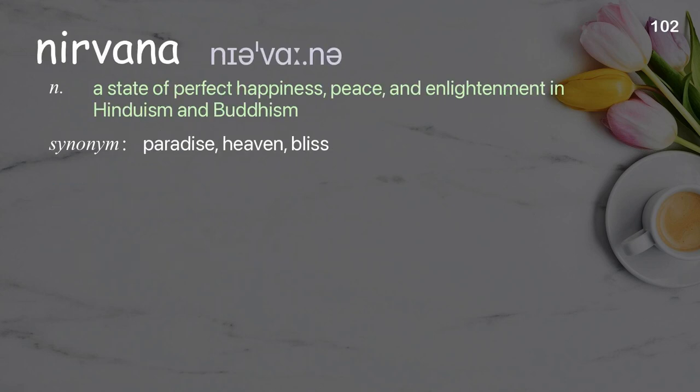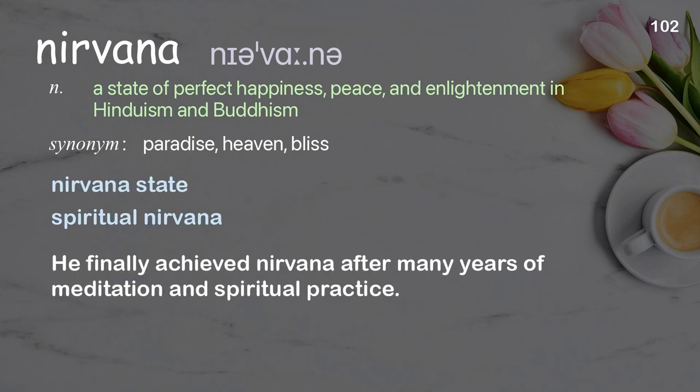Nirvana: a state of perfect happiness, peace, and enlightenment in Hinduism and Buddhism. Examples: nirvana state, spiritual nirvana. He finally achieved nirvana after many years of meditation and spiritual practice.